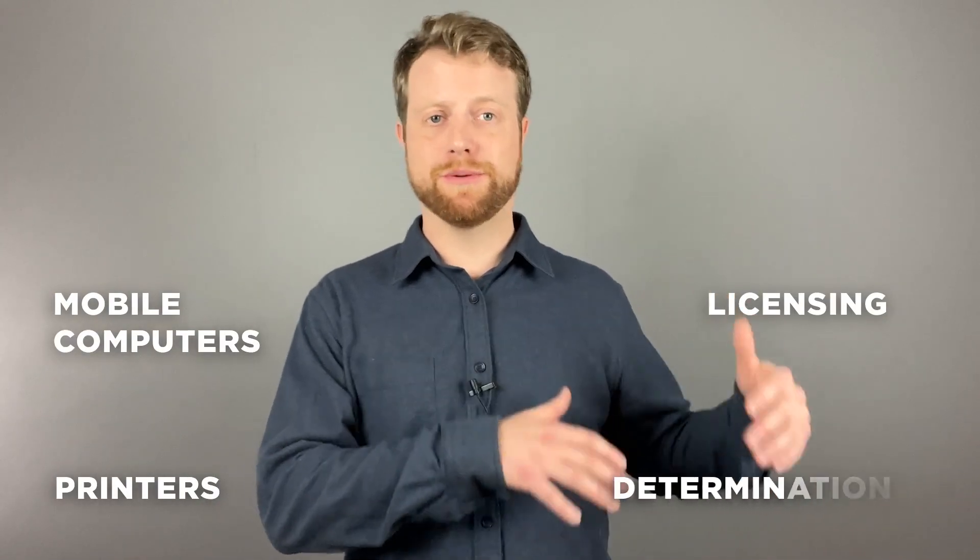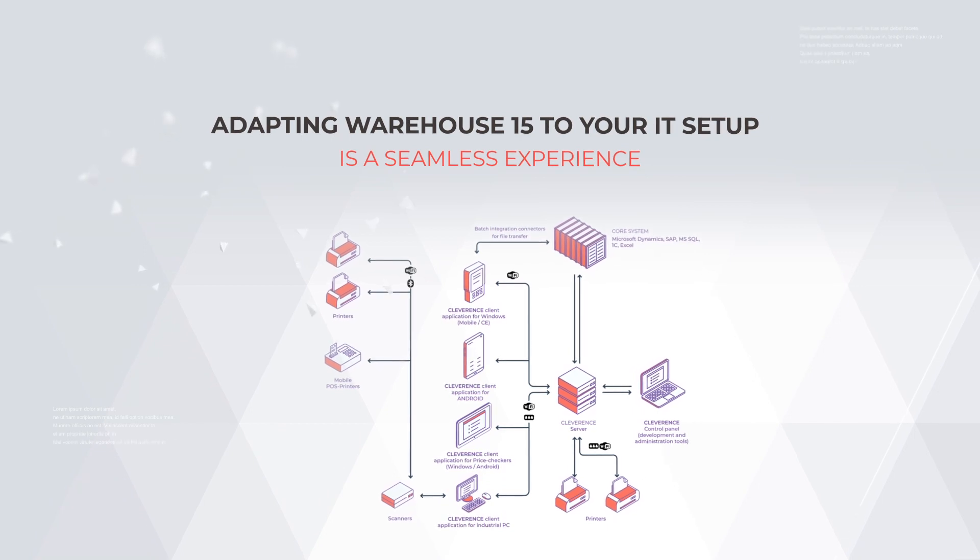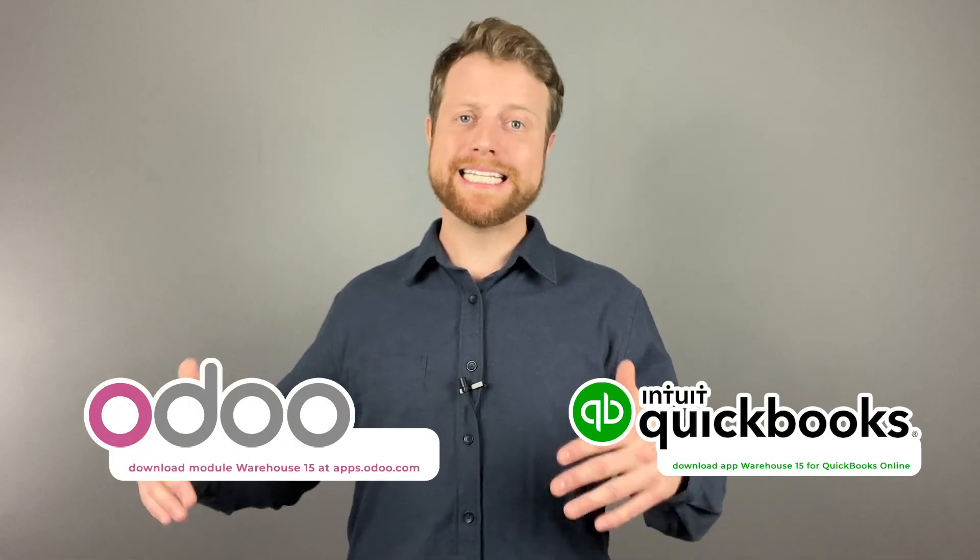Using Warehouse 15 requires some hardware like mobile computers and printers, some licensing, and some determination to get over the learning curve. Adapting Warehouse 15 to your current IT setup is a seamless experience. For those with foundational IT structures, begin by syncing Warehouse 15 with integrated systems such as QuickBooks Online or Odoo. This bridges your operations and digital inventory without the hassle.